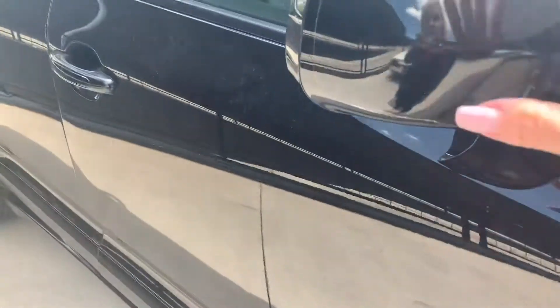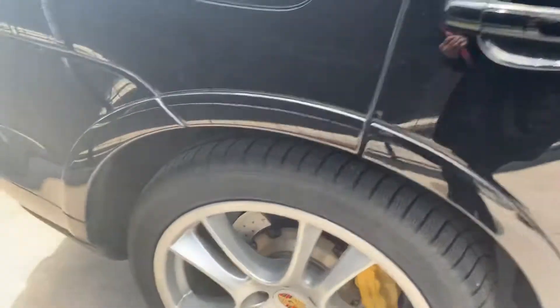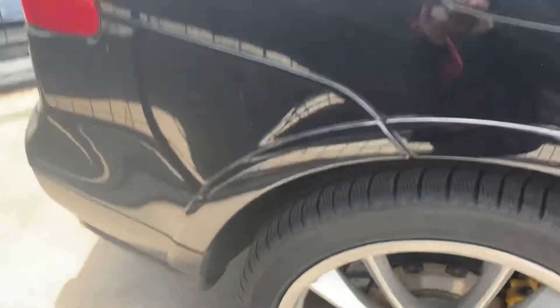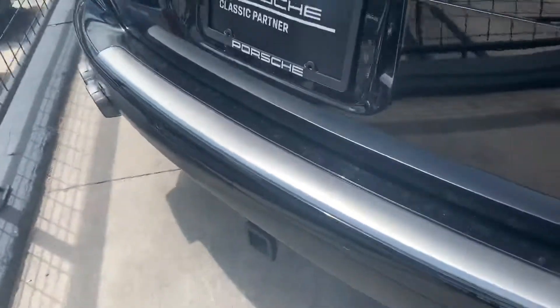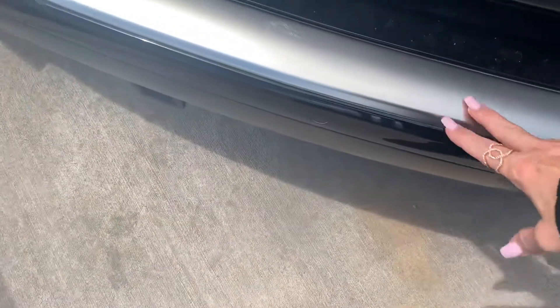That wheel looks great. There's a clear mask on the side mirrors as well — looks really good. I don't see any dents or dings or anything like that. That wheel looks really good. I wish they still made the Cayennes this way with the stainless steel on the lower bumper.